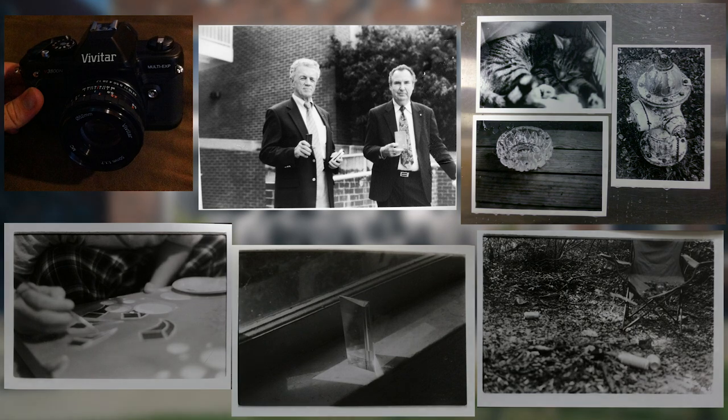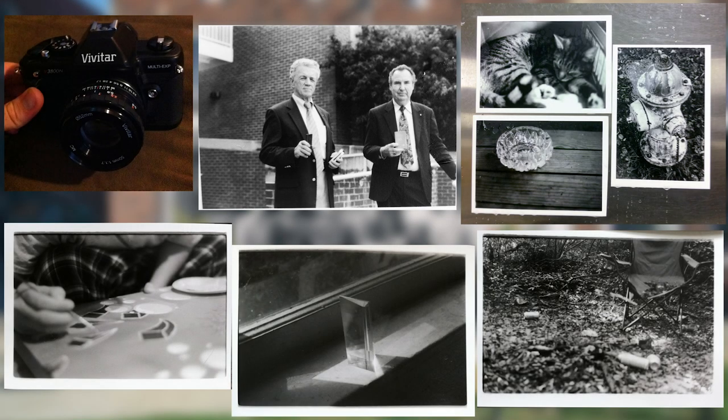I think probably this one would have been the best one according to everybody in the class — those were just some guys on campus handing out Bibles at the time. I was just experimenting with different techniques and learning lenses and everything like that.